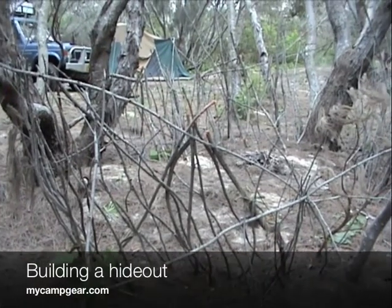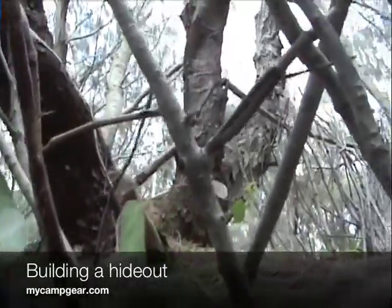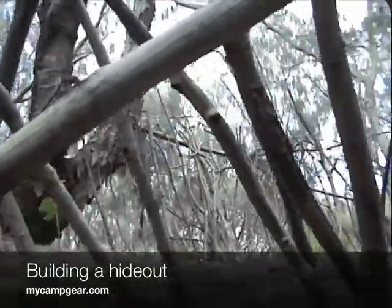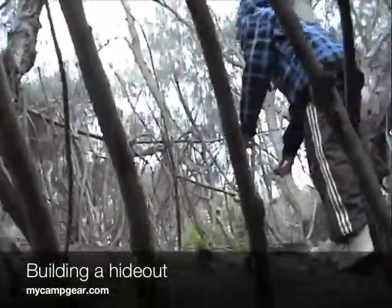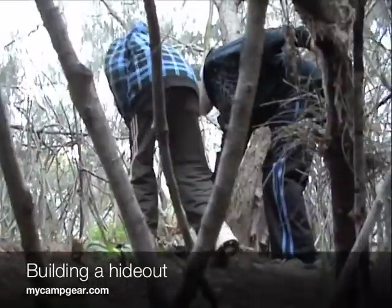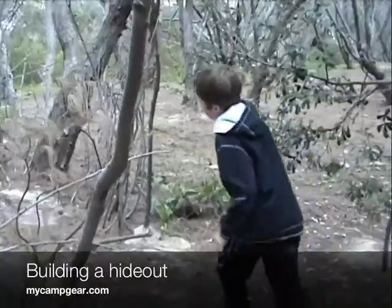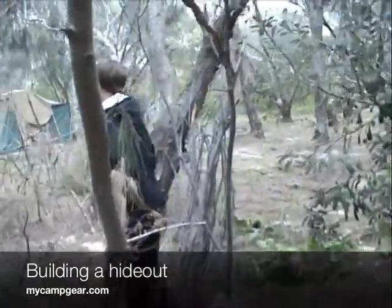G'day again, Dion from MyCampGear.com. One of the things that our kids did on our last camping trip was to build a hideout. They picked up twigs and sticks off the ground and built this little hideout complete with fireplace and a doorway and everything, so perhaps something you can do on your next camping trip.